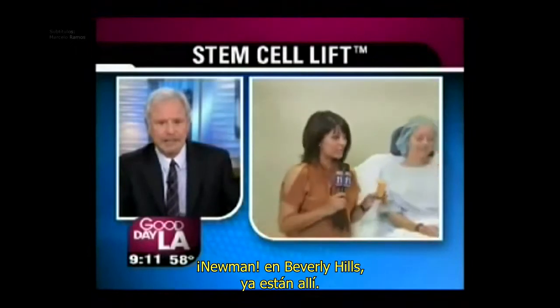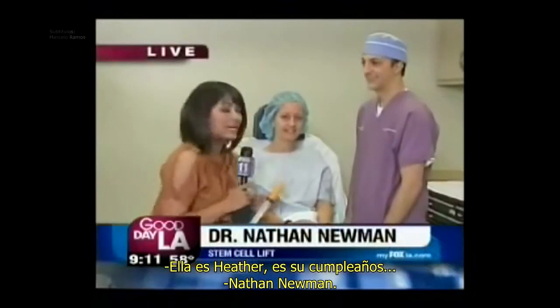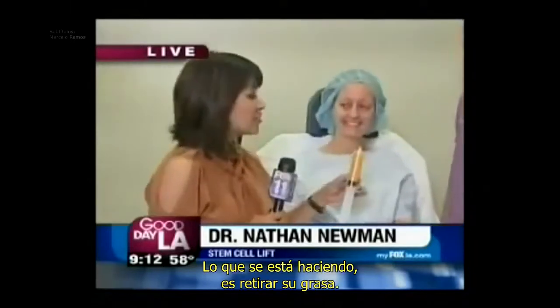Hello, Dr. Newman, in Beverly Hills. Gina is there. Dr. Newman, I know, has a first name. And what would that be? Her name is Heather. It's her birthday. Nathan Newman. Happy birthday. Thank you. And you know what she's doing?